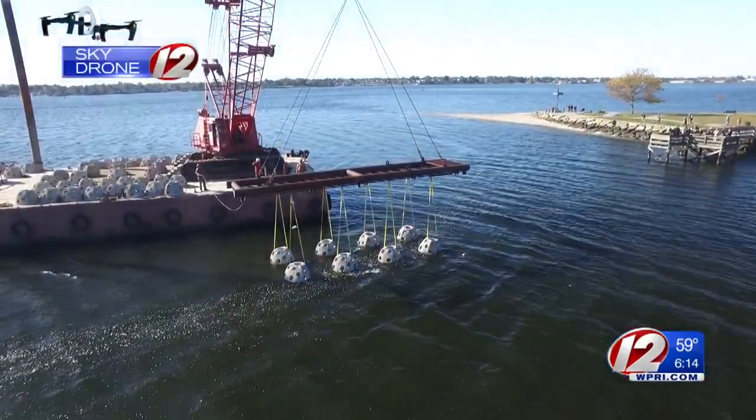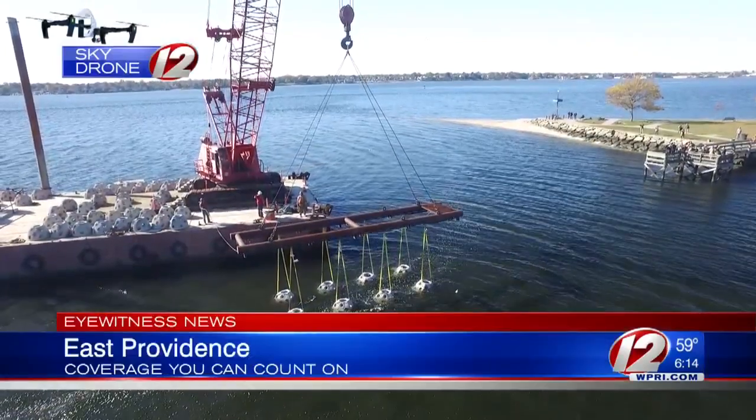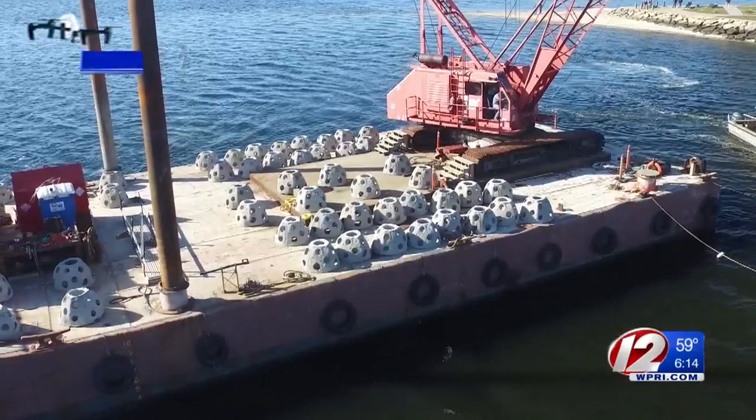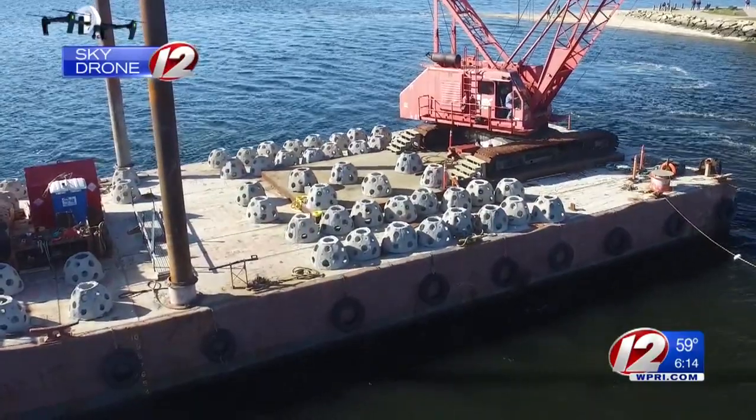Here at Sabin Point Park, an artificial reef is going into place. Sky Drone 12 in East Providence capturing the moment when the first of many concrete balls were lowered into the water. They're concrete structures, like hollowed-out domes, and they're going to provide shelter and good habitat for fish in the area. Pat Barrett from the Rhode Island DEM Division of Marine Fisheries says they will be lowered eight at a time until 64 of these concrete domes make up an artificial reef.